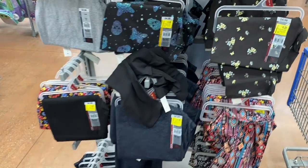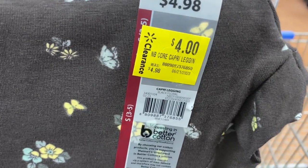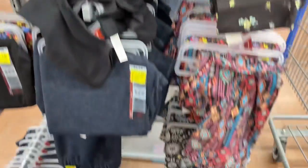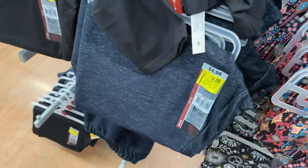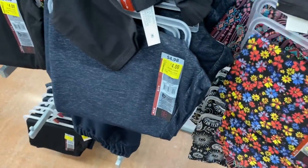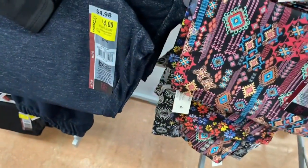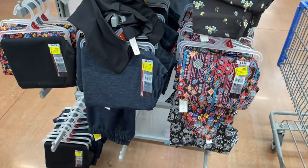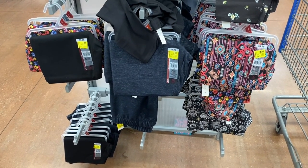Most of the leggings, ankle pants, and capris are all on clearance — some are $4, some are $2. This style is actually $4. Some of them don't have a tag, but if you have the app on your phone it'll tell you the price for your store. You can also pause the video and scan it if you have an iPad or another device.